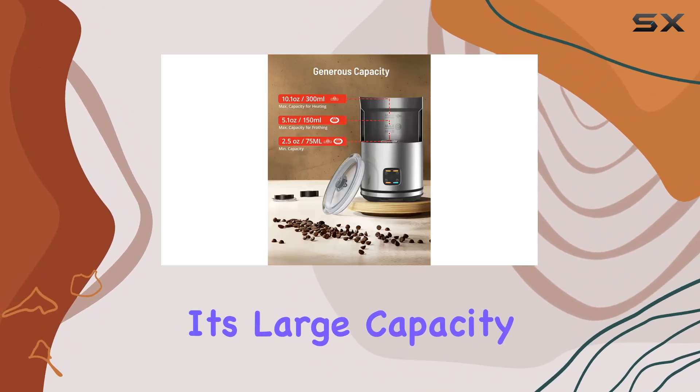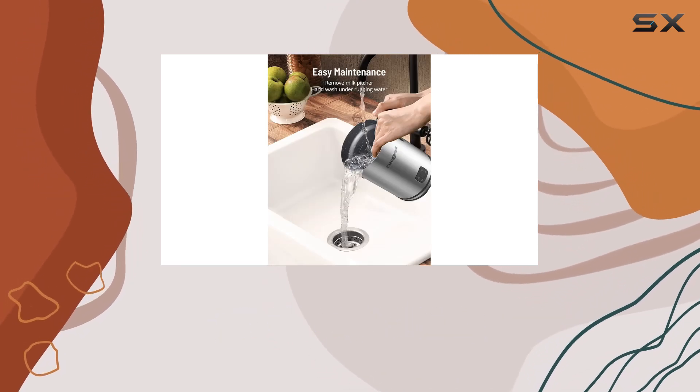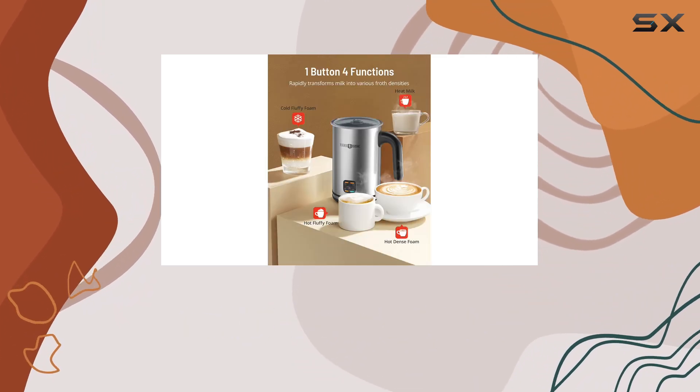And speaking of coverage, its large capacity ensures you can make multiple cups of your favorite coffee drinks in one go. With 10.1 ounces for steaming milk and 5.1 ounces for frothing, you can easily cater to friends and family without any hassle.